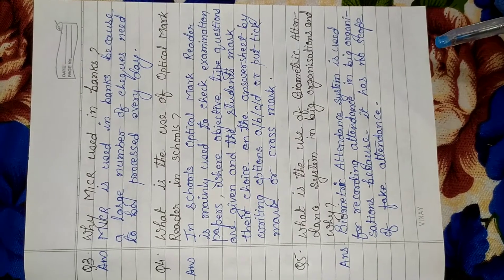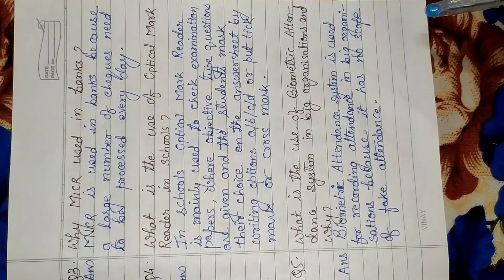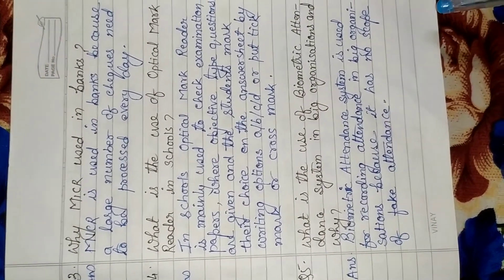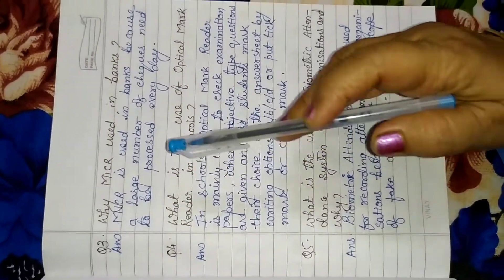Good afternoon students. Today we will do some remaining question answers of lesson number 3, that is input devices. So, question number 3.